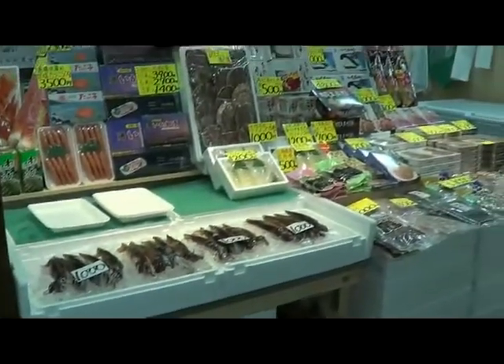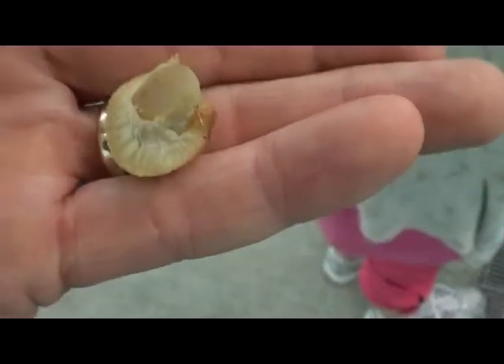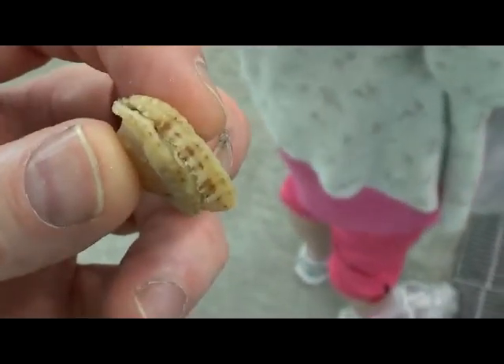But if you're ever this way, you should go and check it out. It was very good. Some sea cucumbers there. And this thing here, this guy gave us this limpet or some sort of clam thing to try.